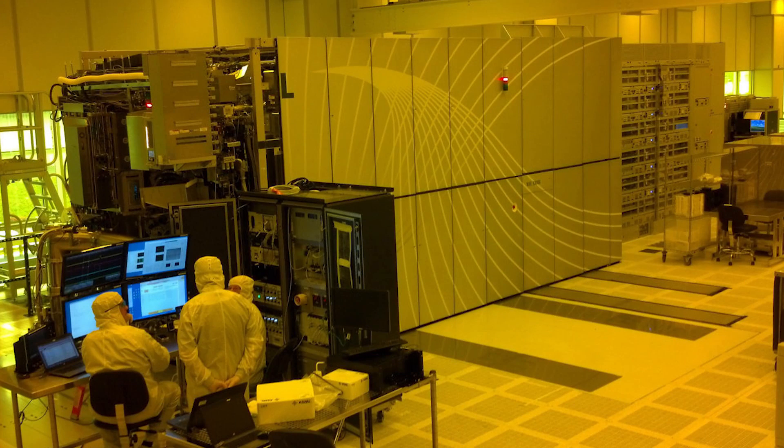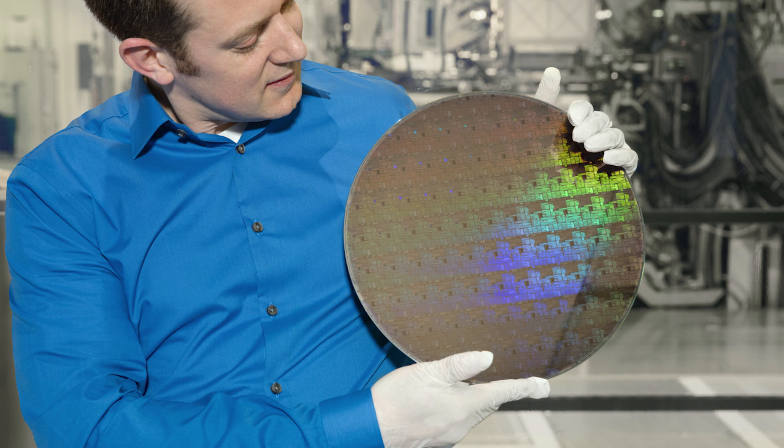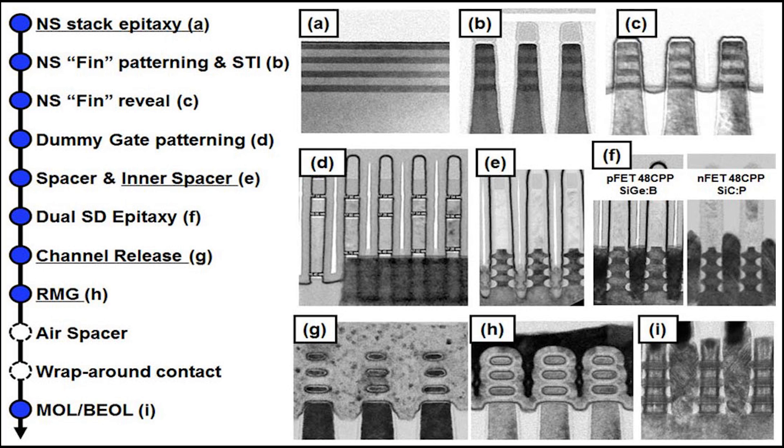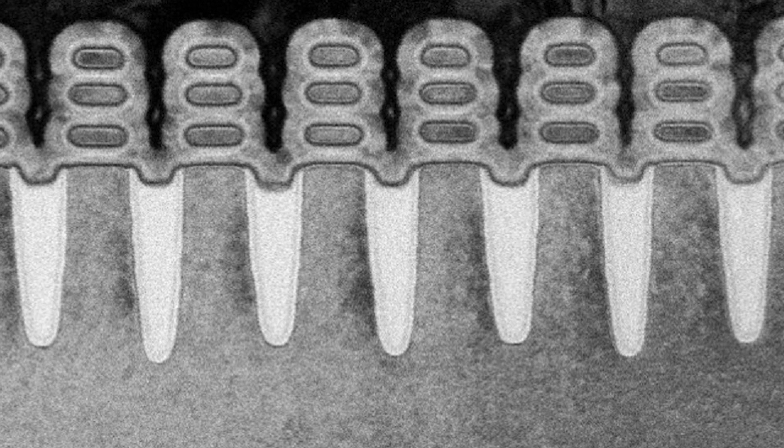The next bit of news has us heading to IBM for a pretty exciting new development in the future of chip making, with the company unveiling the world's first 5 nanometer chip. I'm not going to get too deep into the intricacies of the new design, but I have a link to a great article in the description for those interested. For a quick rundown, it was developed by IBM with collaboration from Samsung and GloFo. The technology is somewhat an iteration of the current 3D FinFET design, but it takes the 3D stacked architecture and kind of turns it on its side, making it essentially into a sheet.